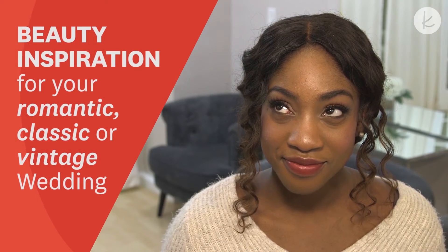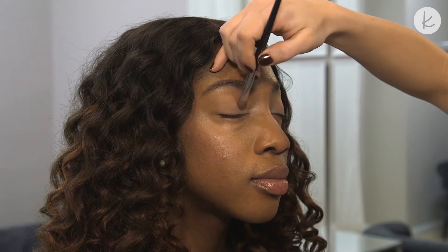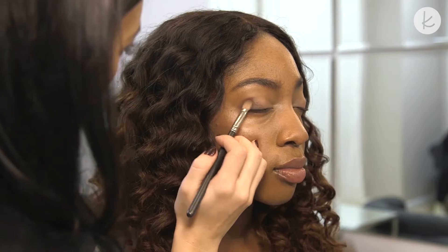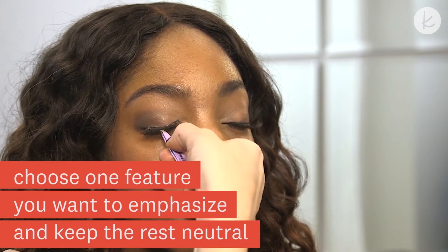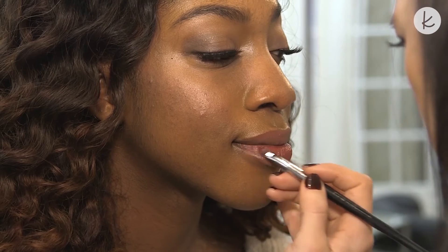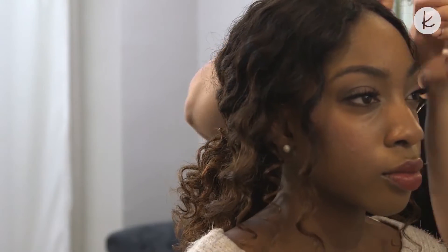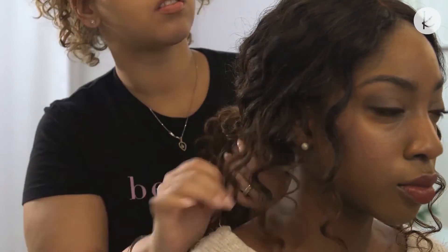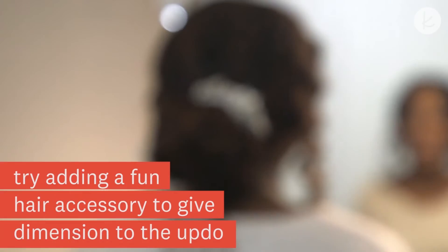Check out this hair and makeup look for your romantic, classic, or vintage wedding. Choose one feature you want to emphasize and keep the rest much more natural. In this case, we chose to focus on creating dramatic eyes. Try adding a fun hair accessory to add dimension.